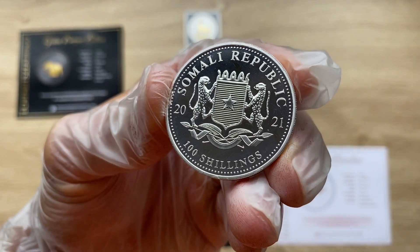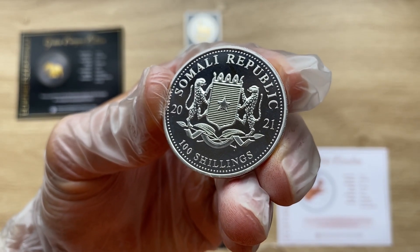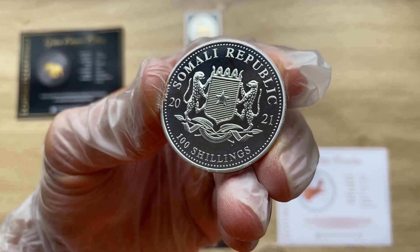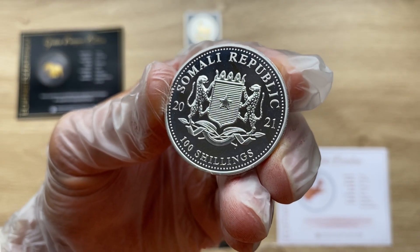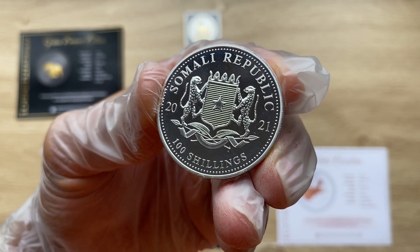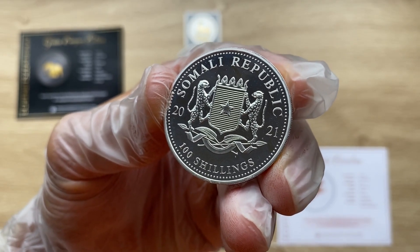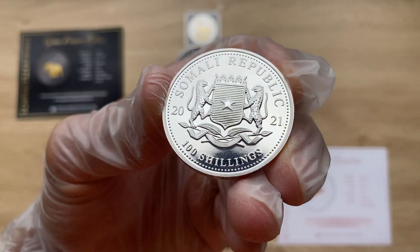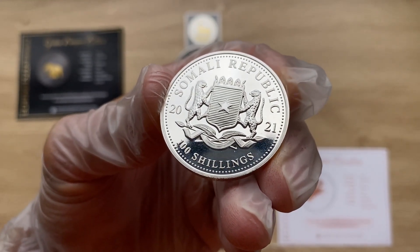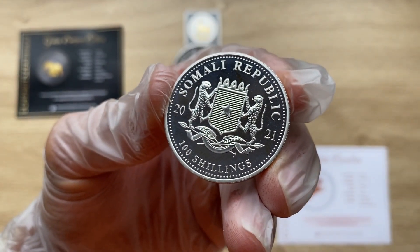Let's start with the obverse of this coin. Somalia's coat of arms is found on the obverse of the 2021 one-ounce colorized Somalia Silver Elephant coin. The national emblem features a crowned shield with a background field of horizontal lines and a single star at the center of the shield. Two leopards support the shield from each side, with fern leaves and spears below.